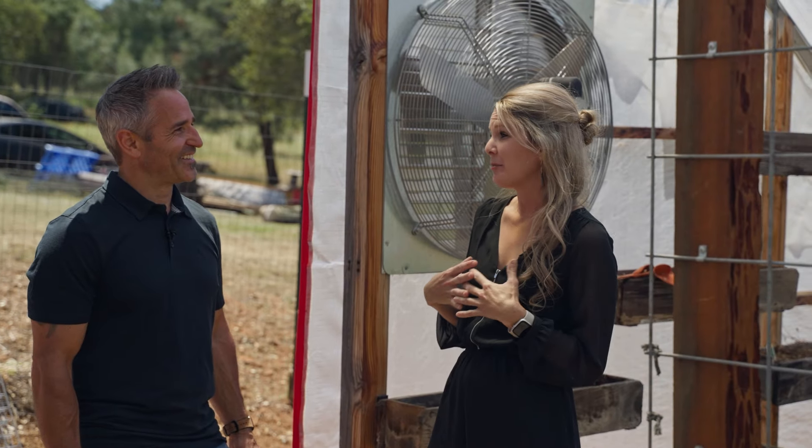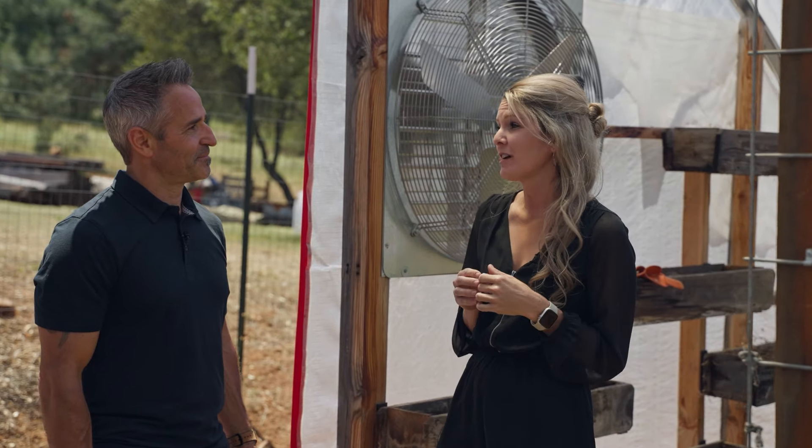Now, on to my favorite part of the property: my cold-framed greenhouse, where I can grow all my organic vegetables and favorite flowers year-round.